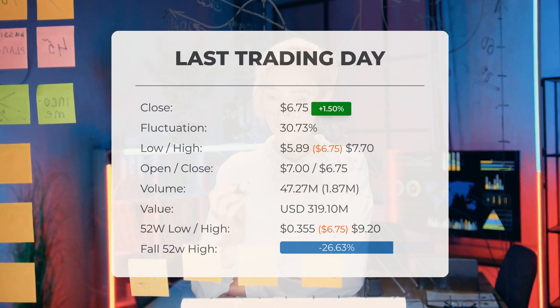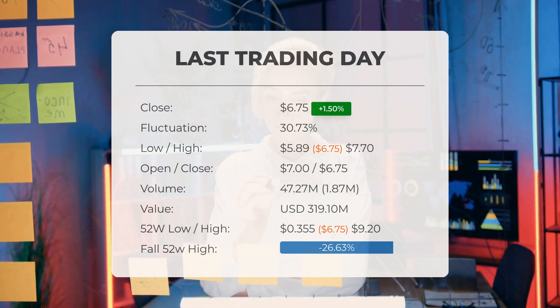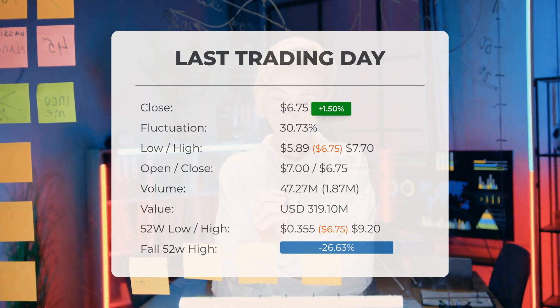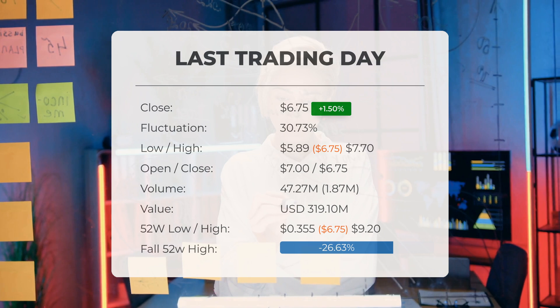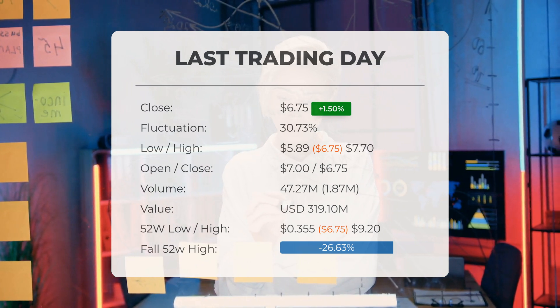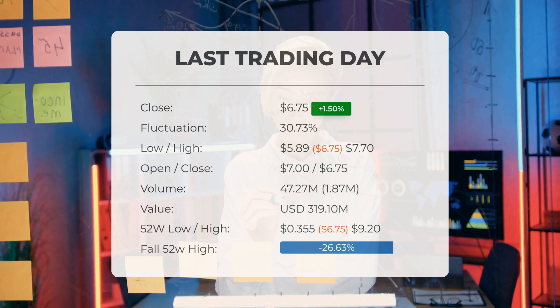Volume has increased alongside the price on the last day, which is a positive technical sign, with two million more shares traded than the day before. In total, 47 million shares were bought and sold for approximately $319.10 million.